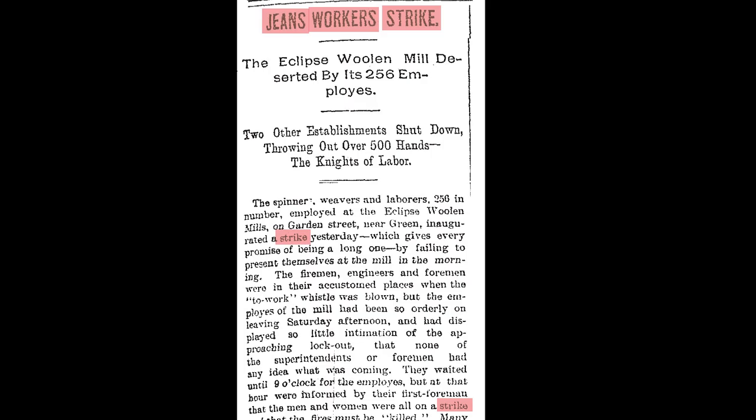The walkout quickly spread to two other Louisville Woolen Mills, involving a total of over 600 workers. The strikers had affiliated with the hard-nosed Knights of Labor Union, while the mill proprietors banded together and named an owner of the Eclipse Mill, the uncompromising Silas Miller, their public spokesperson.